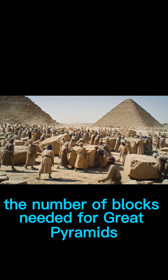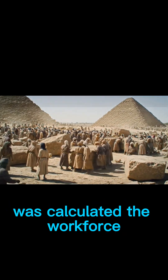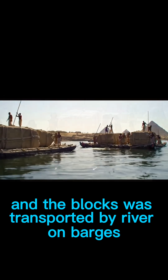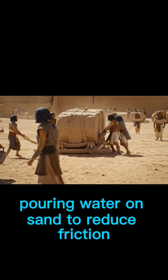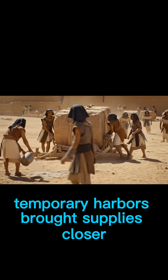The number of blocks needed for the Great Pyramid — approximately 2.3 million — was calculated. The workforce, resources, and tools were organized, and the blocks were transported by river on barges during the Nile flood season. Workers dragged stones on sleds, pouring water on sand to reduce friction. Temporary harbors brought supplies closer.